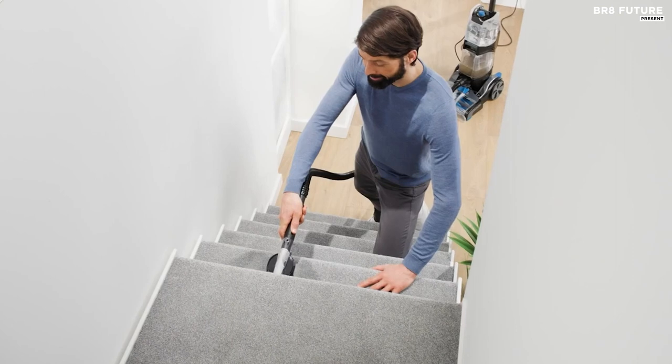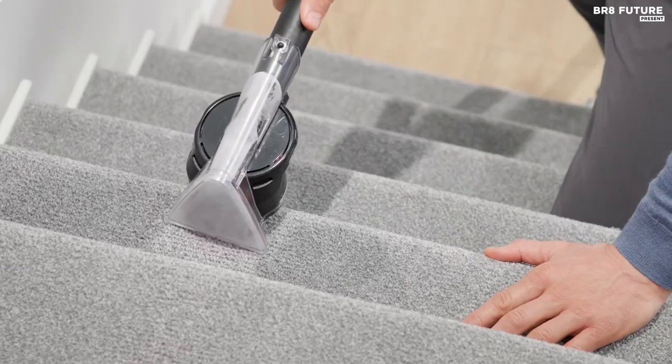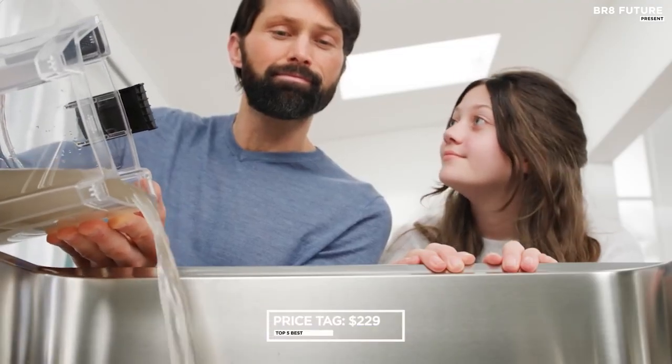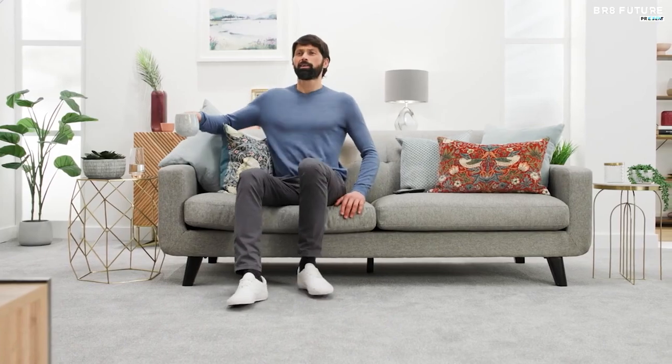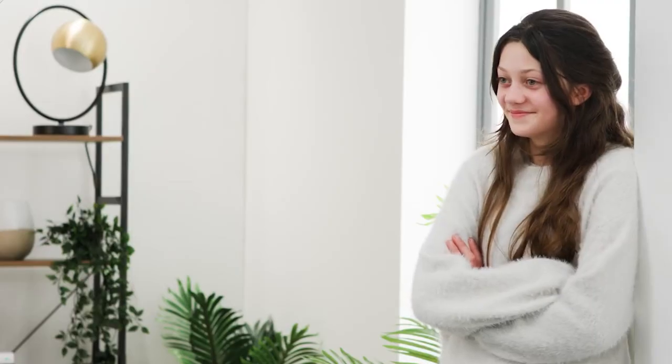With the Hoover Smart Wash Automatic Carpet Cleaner, you get the best of both worlds: simple operation and powerful cleaning results. For $229, it is an investment you won't regret. Say goodbye to dirty carpets and hello to a cleaner and more beautiful home.